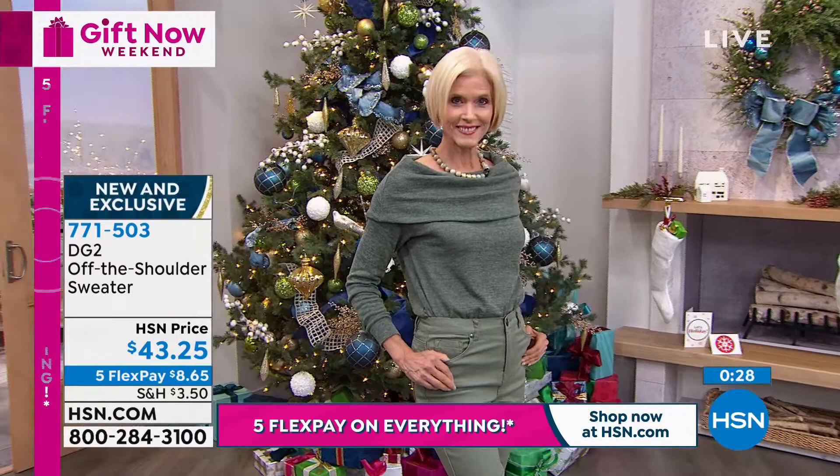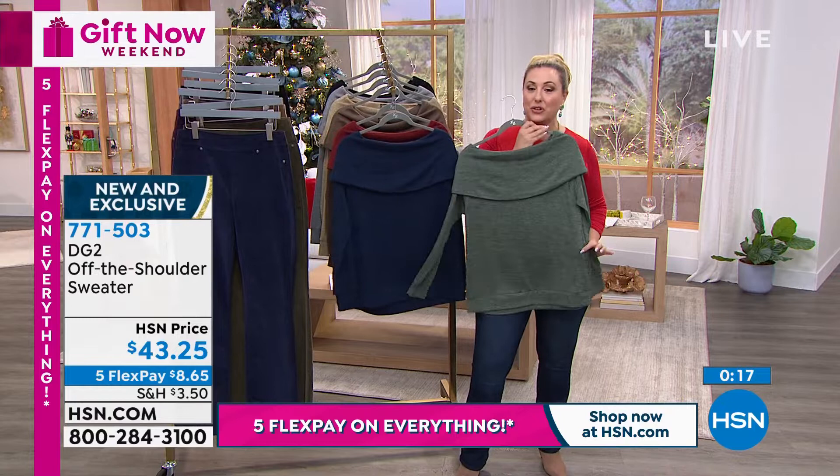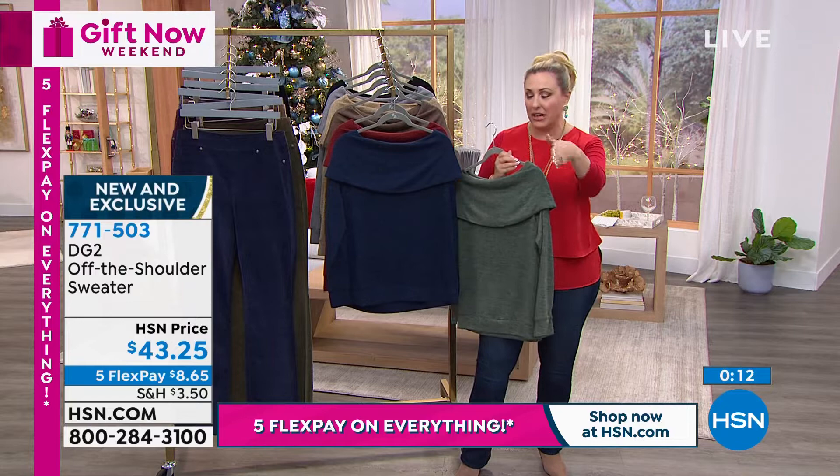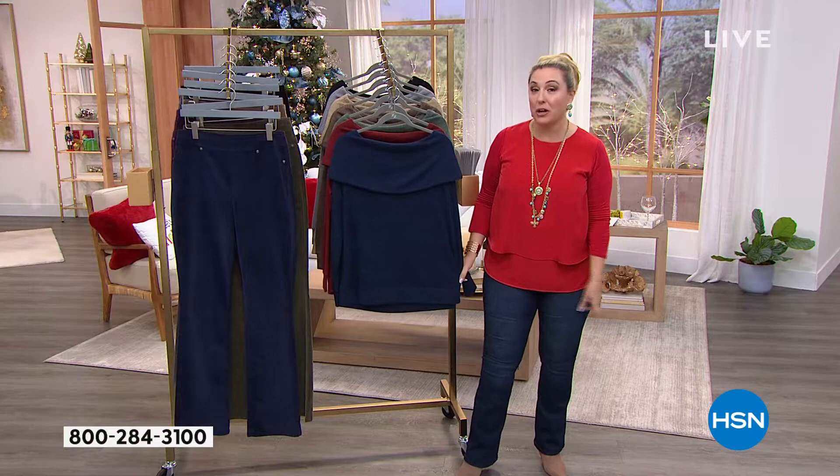It's the perfect little sweater for the season. And by the way, the pants that Carol's wearing right now are going to be coming up next — they match back if you decide to get the sage green in this off-the-shoulder sweater. This sweater is lightweight — it is not hot. If you're like me and one second you're hot and the next you're not, you're going to love the breathability of this.